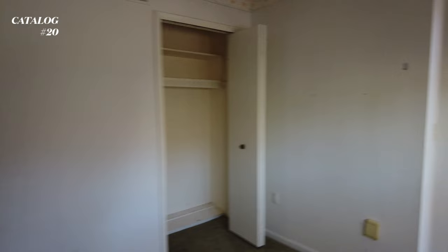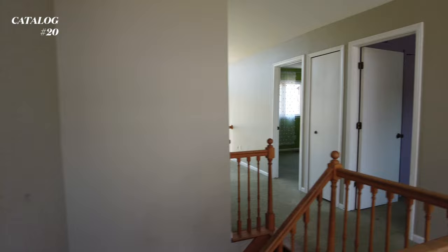So this is pretty much it - the upstairs is pretty simple. They literally have like four bedrooms and then a shared bathroom. And then we're going to go down to the basement.